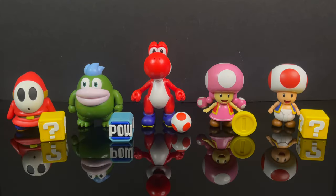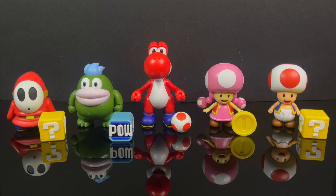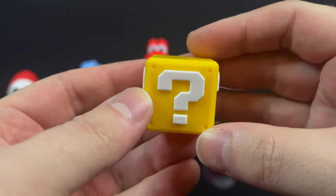Now here's everything out of the packaging, and I gotta say, very happy with these figures. I'm always very happy with Jax's Mario line — they could change a few things, but it just harkens back to those good old days of collecting with just figures on a card. We'll kick it off with the Shy Guy. Shy Guy comes with the question mark block.